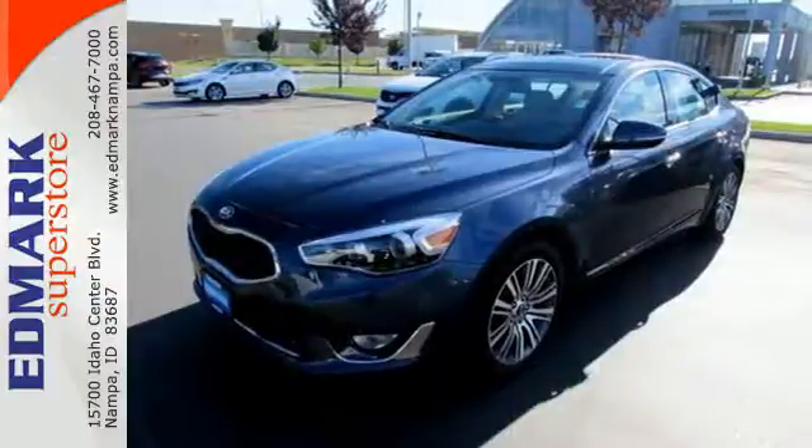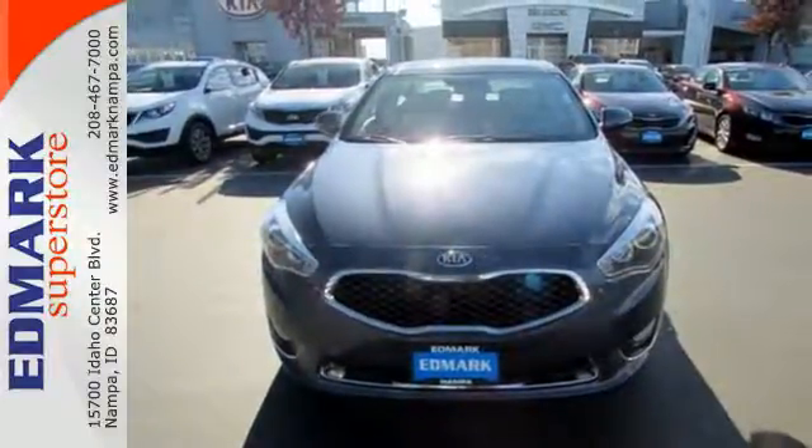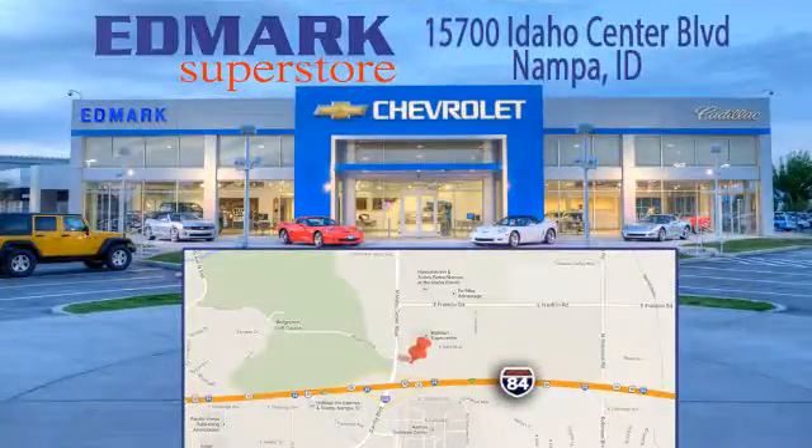This Kia is chock full of style and value. Come see for yourself today. Call, click or stop in today. We're conveniently located at 15700 Idaho Center Boulevard in Nampa, Idaho, just 15 minutes from downtown Boise in the Idaho Center Auto Mall.